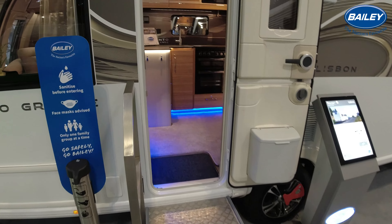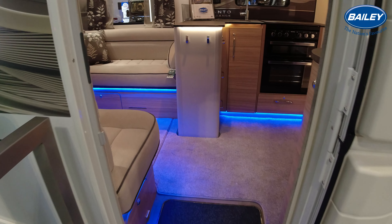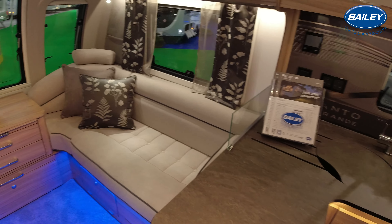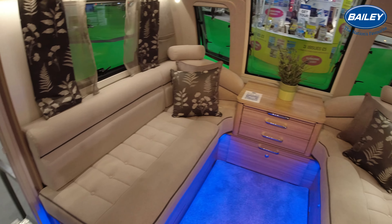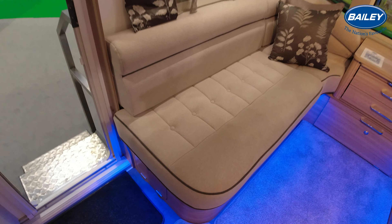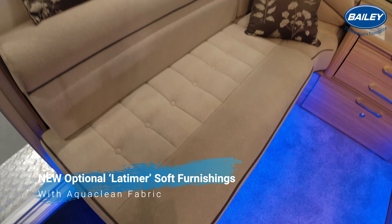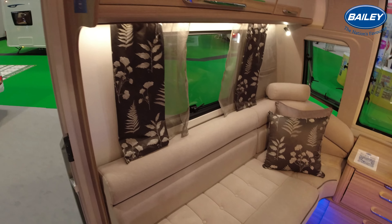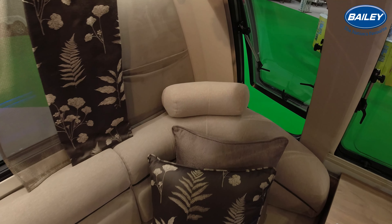I must admit, I do prefer this incarnation to the previous Alicanto. As you can see the difference from this one to the other one — this has got a different material on the seating area. This has got a softer feel, whereas the one in the Porto had a tougher feel to it. It felt more hard-wearing to be honest.